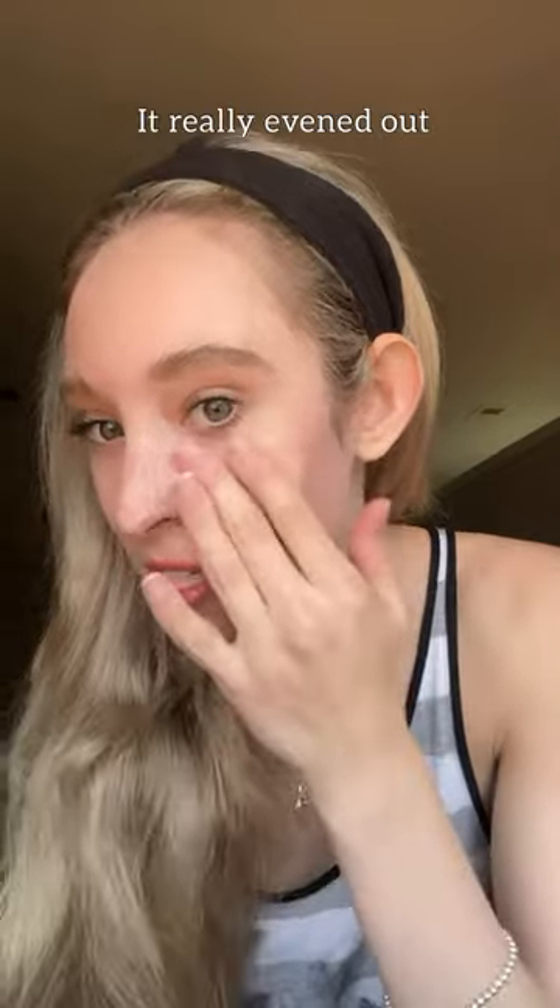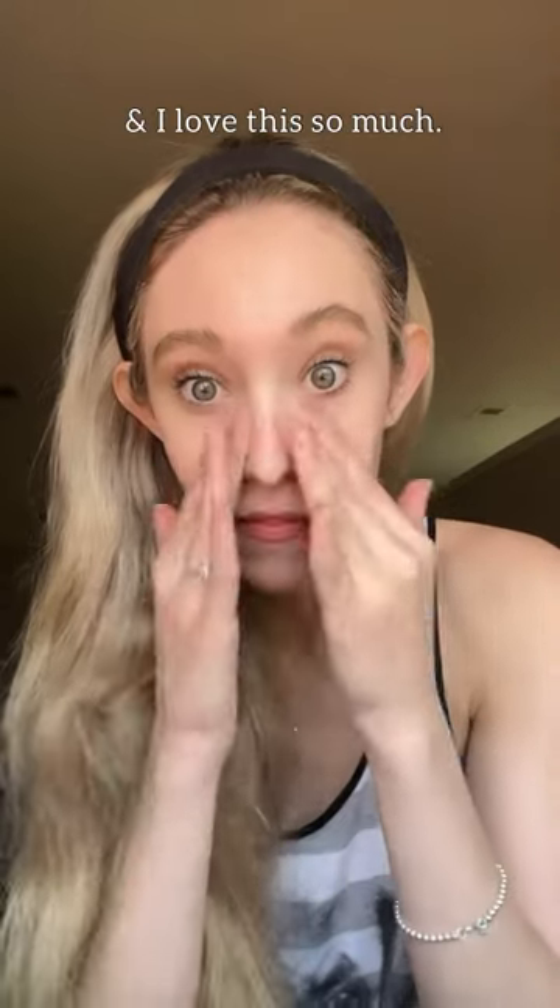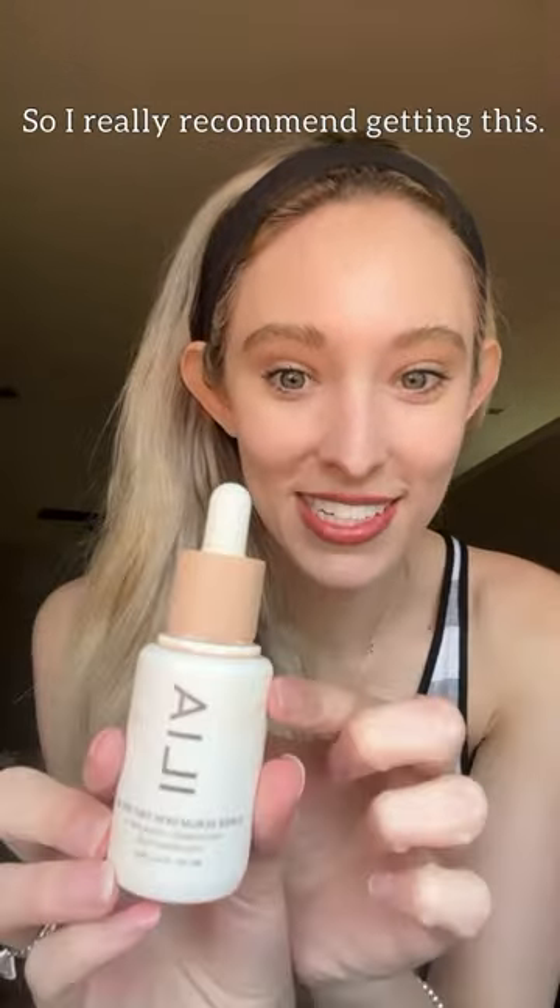As you can tell, it really evened out my skin tone and I love this so much — I really recommend getting this.